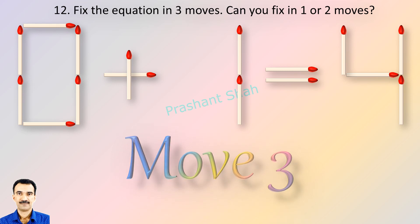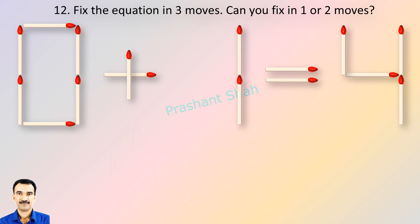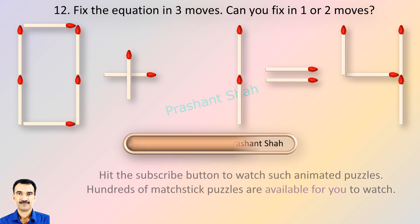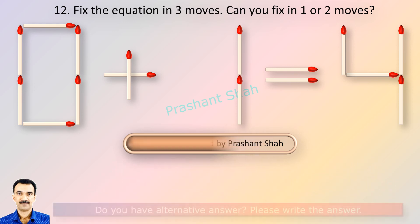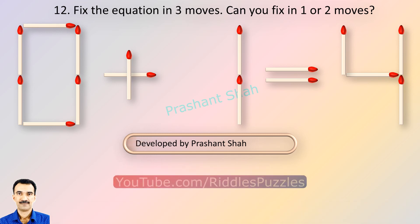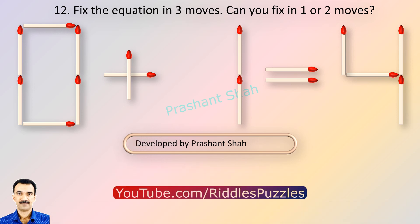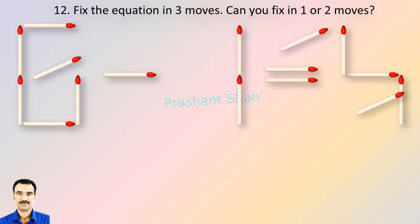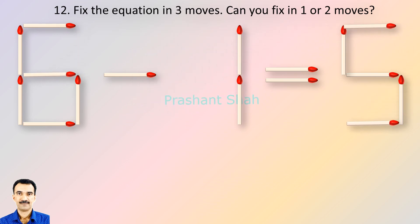If you can fix in one or two moves then please write your answer in the comment section. You are watching Riddle's Puzzles. If you know the answer please write in the comment section. You are watching Riddle's Puzzles.